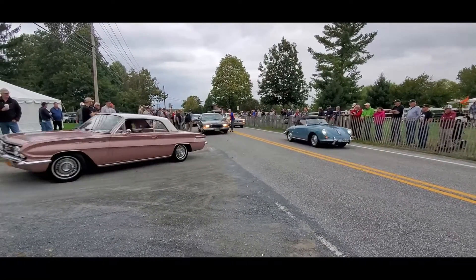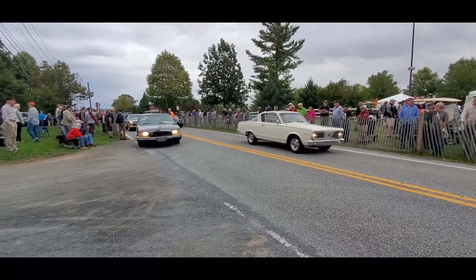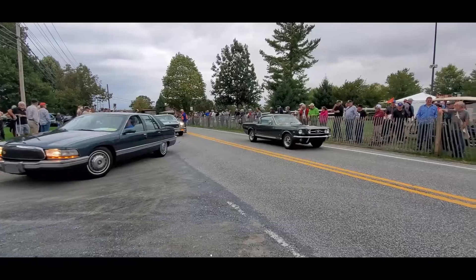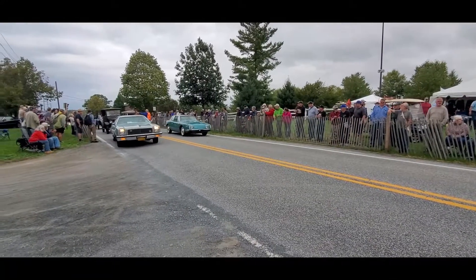Fine little Porsche. Nice Barracuda — interesting. That's more like what we were doing when we were kids. Of course, a Mustang, a Monte.